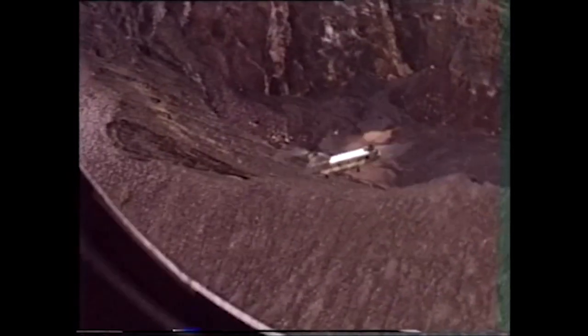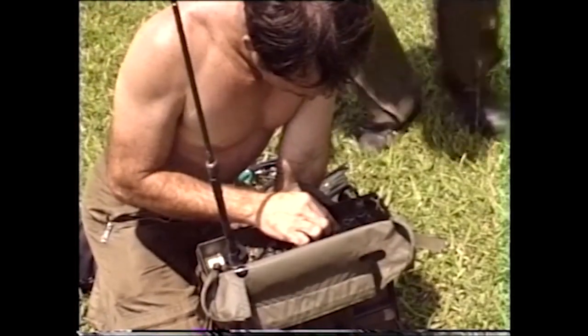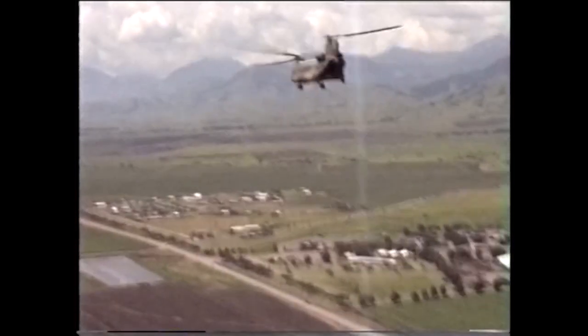Some of the original pilots that were here when the Chinook first came into service actually did their training in the United States. So they went to America and a lot of that would have been covered in their training in the U.S., but I don't know if the U.S. has got more dust than us, but we've got a lot of dust.